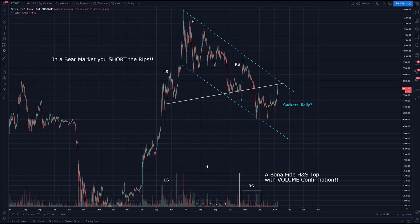Good morning, good evening, good afternoon, depending on where you are in this world. This is Ajani and I want to share with you pattern and volume.